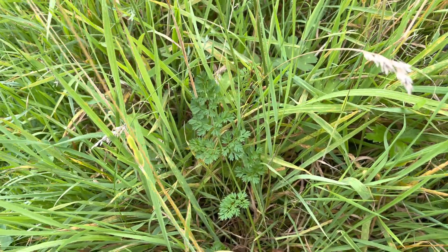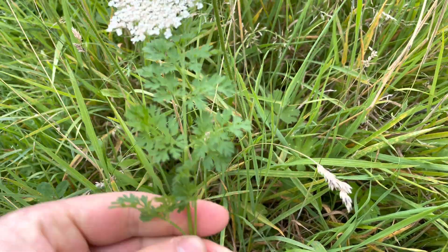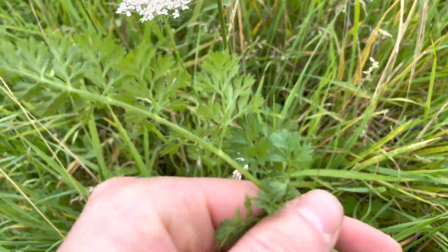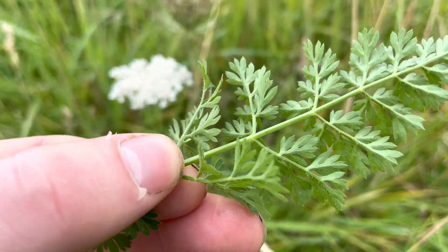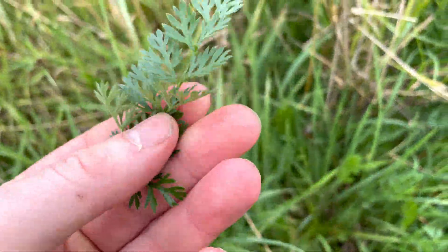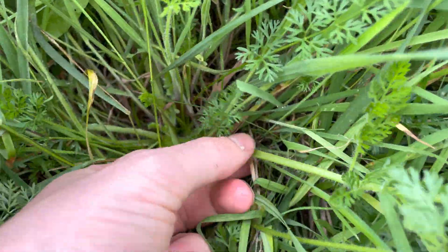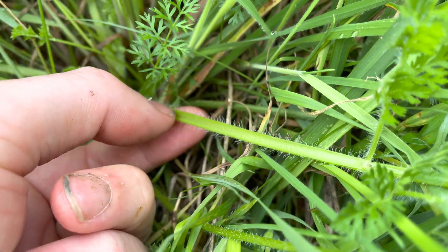Anyone who's grown their own carrots at home, or bought carrots from the shop with the carrot top still on, will easily recognise the leaves of wild carrot — they look just like the ones from cultivated carrots. The leaves are pinnately divided and are slightly hairy underneath. When you crush the leaves, you'll get a nice mild carrot smell from them. The petioles are quite hairy and have a groove running down the top of the petiole.